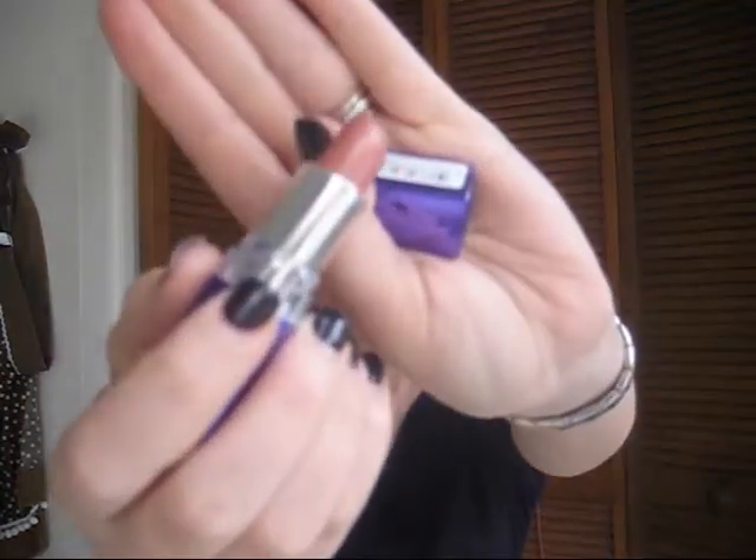Sorry, my dogs are going crazy again, as usual. I also have a Rimmel lipstick in Dreamy, which is 140, and I like this one for work. It's nice for work.